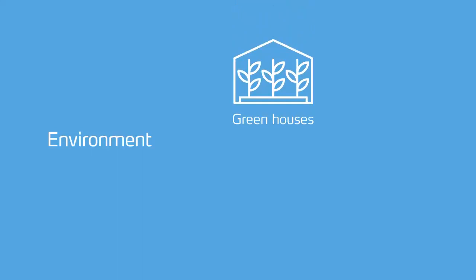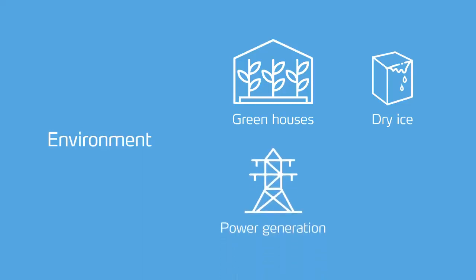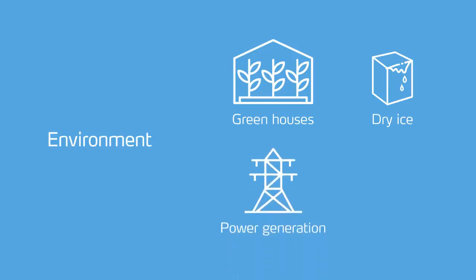Yara plants such as Sluiskill also reduce environmental impact by other means. Carbon dioxide and excess heat from production are fed to greenhouses and stimulate crop growth in horticulture. Carbon dioxide is also transformed into dry ice for cooling and for other industrial applications. Heat from production generates electricity used in-house, and in some plants it is also fed to the public grid. Wastewater from production is biologically cleansed, and the biomass produced in the process benefits other industries.